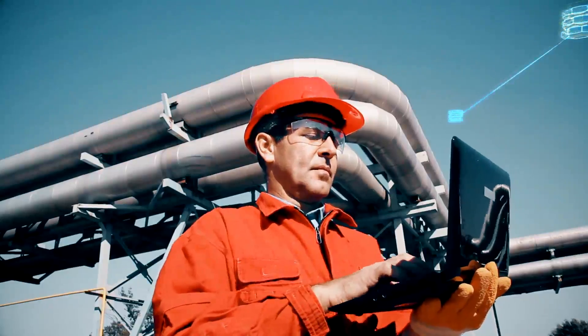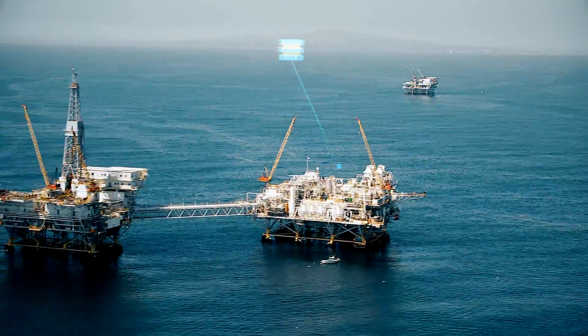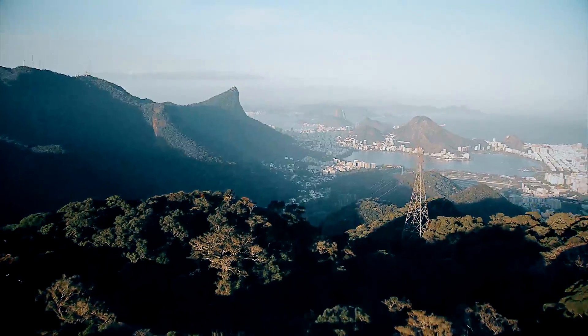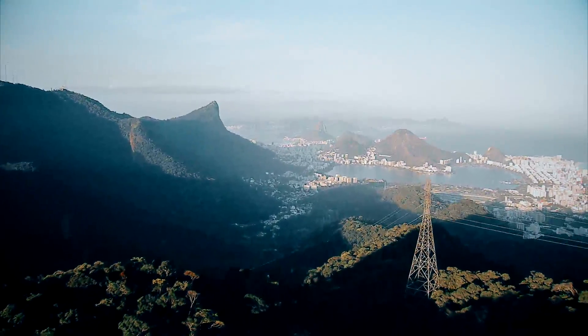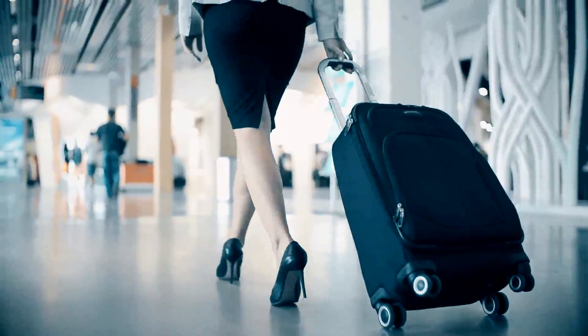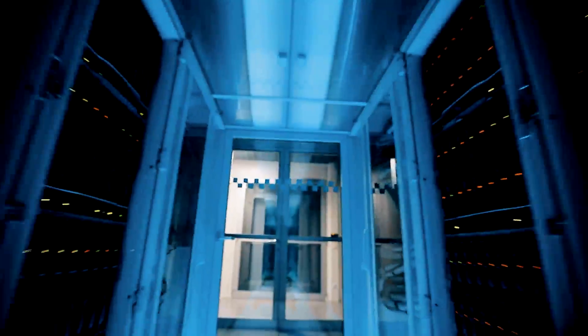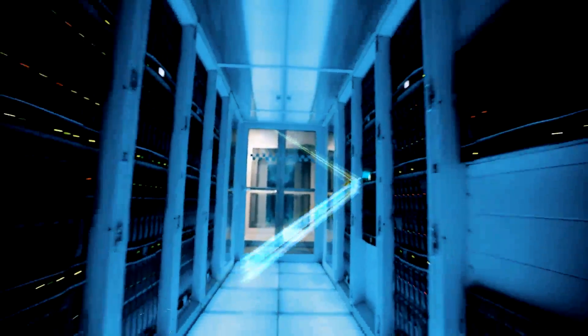These days, a lot of business is done by devices off the grid. But even in places with weak signals, devices still need to transmit and receive the latest information. With the MobileLink bi-directional data replication technology, you can synchronize whenever there's a connection, so the data stays fresh and the job gets done.